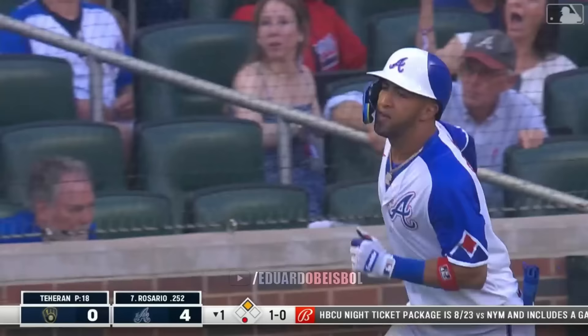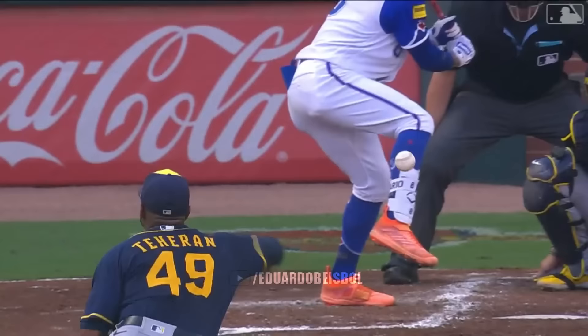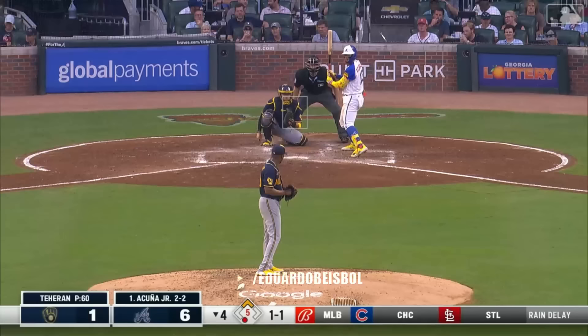Eddie Rosario to right. Back goes Freelich — gone. Reservation for two in the chop house for Eddie Rosario. It's 6-0 Atlanta. This is ridiculous.